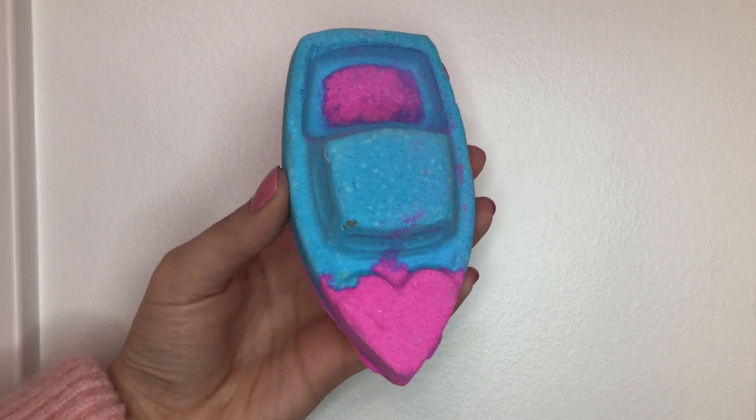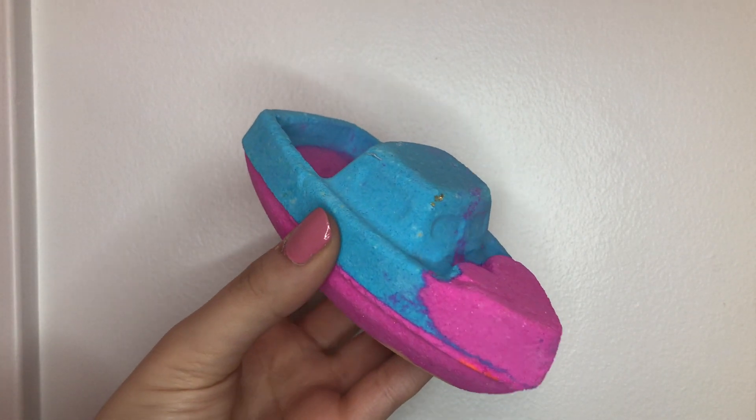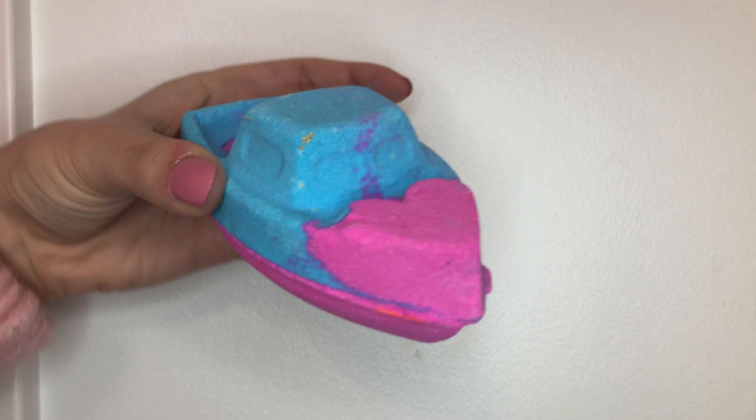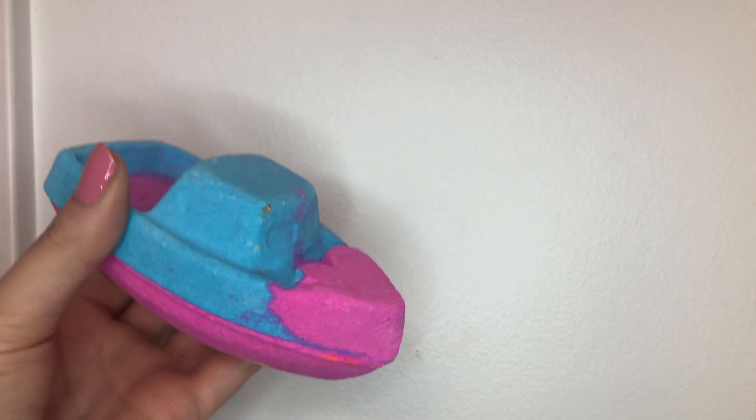This next one they bring out every year but I've never gotten it before — it's the Love Boat Bath Bomb. It is so cute: it's got a little heart on the front of the boat and beautiful pink, blue, and yellow colors at the bottom. It also has popping candy in it, which makes for a really fun bath. When you put it in the water it's supposed to look like an actual boat — it starts fizzing from the back and goes around. I love the smell of this one — it's super citrusy, I'm picking up lemons and oranges. Citrusy scents are probably my favorite next to Rose Jam, or maybe they're tied. This one is going to be so much fun!